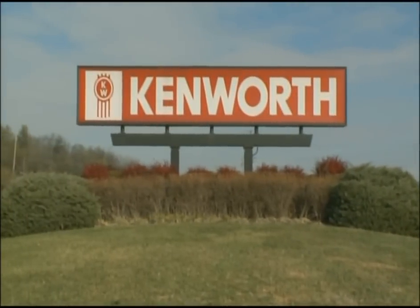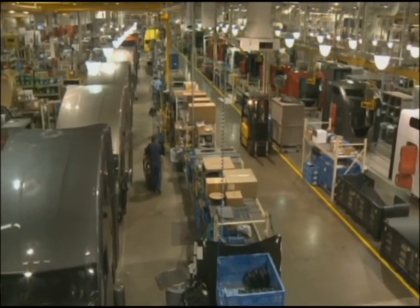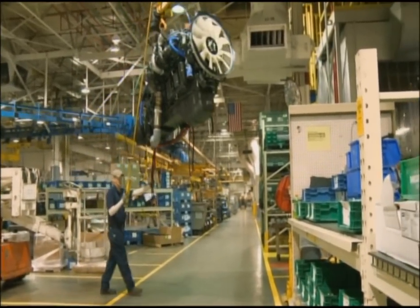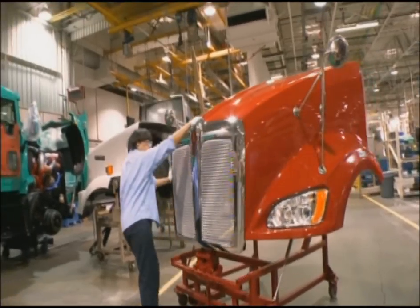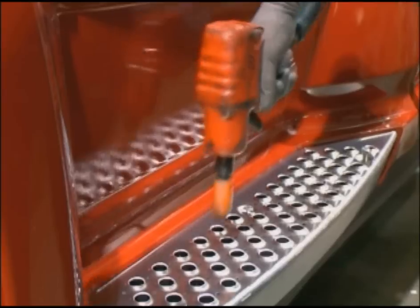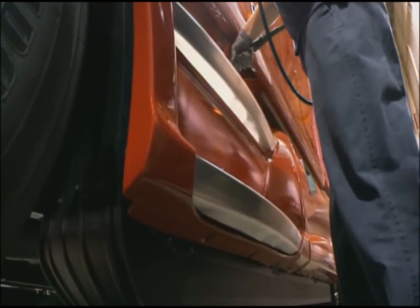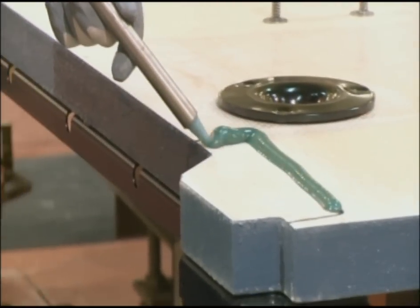And it all starts here, at the Kenworth factory in Chillicothe, Ohio. This 477,000 square foot plant uses the latest in cutting-edge technology to build the world's most advanced trucks. Here at Kenworth, precision construction is a matter of pride.